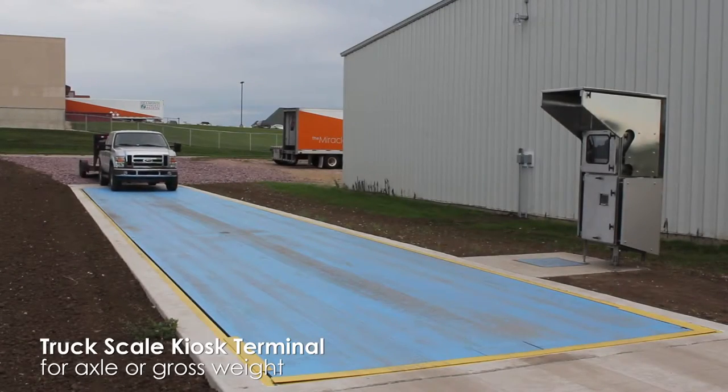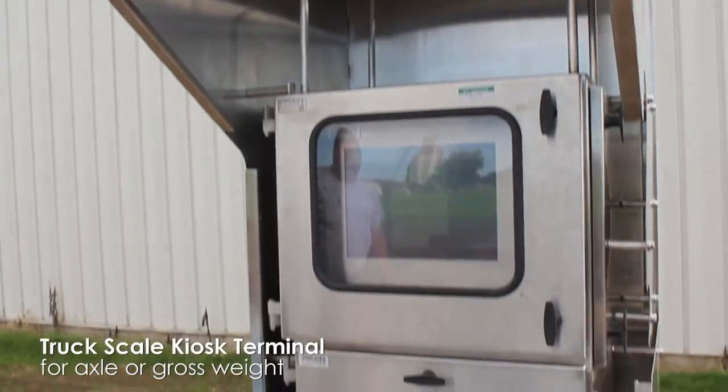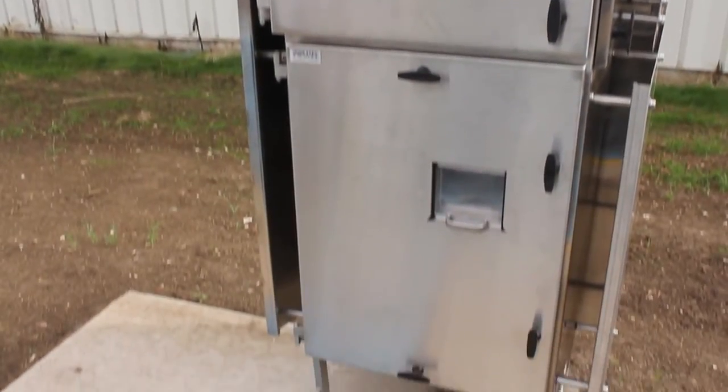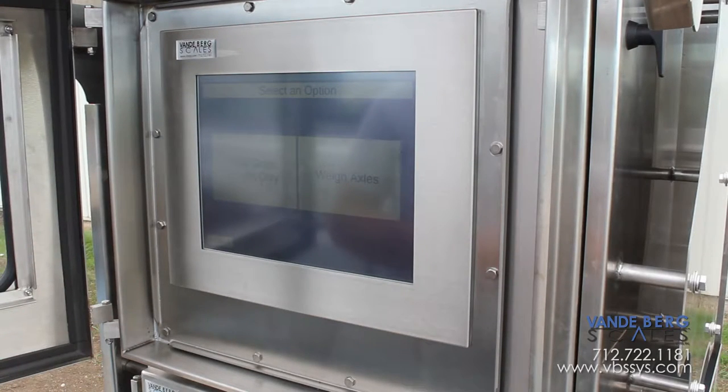This is a truck-scale kiosk terminal designed to provide either axle or gross weight via a 17-inch touchscreen HMI and thermal printer. It provides truck drivers with 24/7 access to their load weights and records all weights, times, and driver info in a database that can be remotely accessed via Ethernet connection.